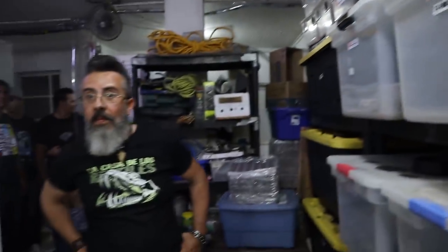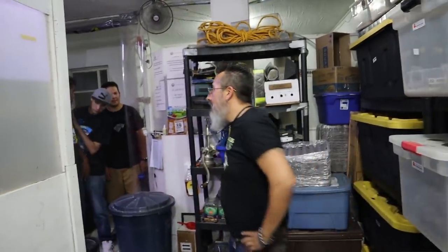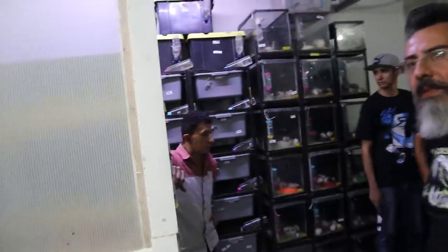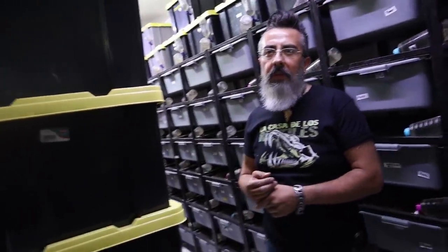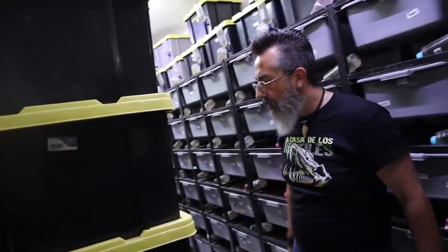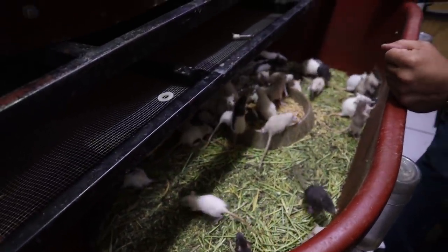He told me he consumes 100 million crickets a month, and he's not even producing enough to meet his needs. For rats and mice they're doing about 600 of each per month — 1,200 combined — and it's still not enough because he's actually selling around 1,500. The demand is wild.